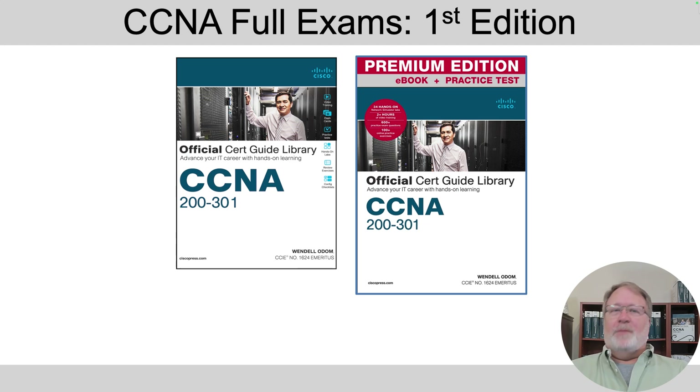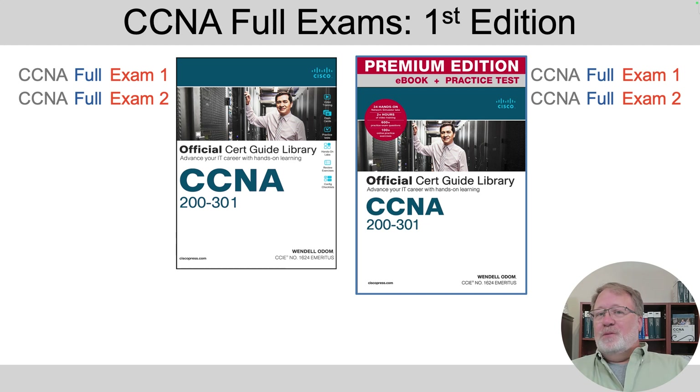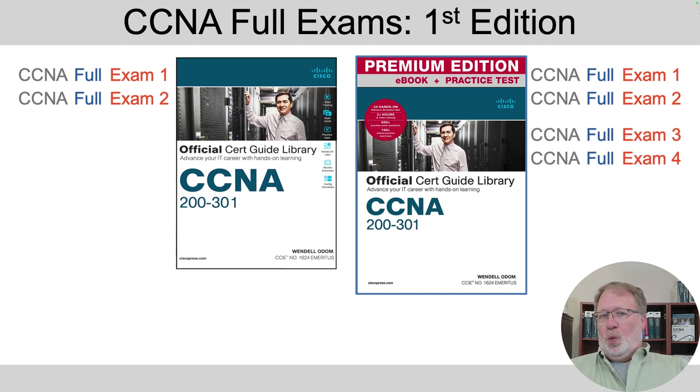What else did we change? In the previous edition — these are the covers for the print book on the left and the premium edition e-book on the right, the books that have been selling from 2020 through 2024 — the CCNA full exams are the ones you'd use for a timed practice event. You got two of those with the print books, and those same two plus two additional with the premium edition. That's the way it's been for a long time.